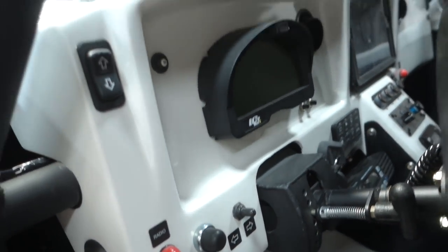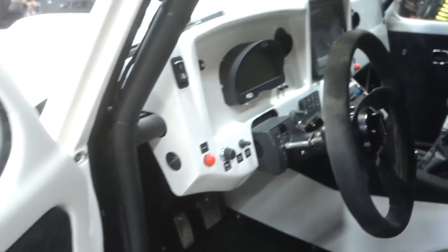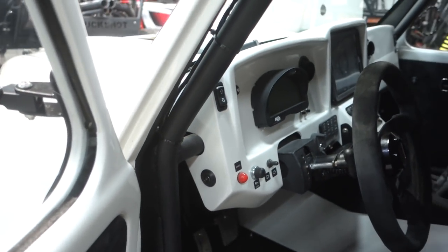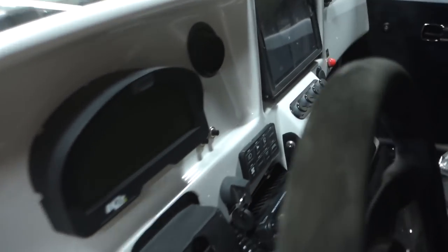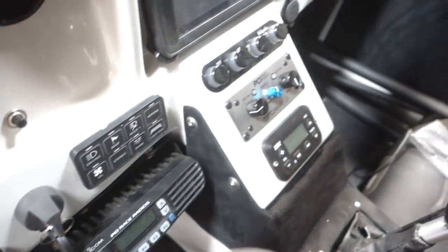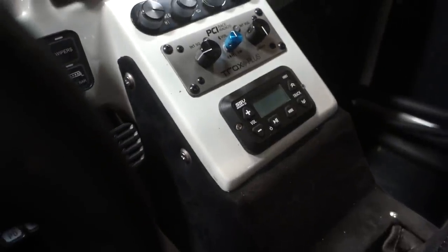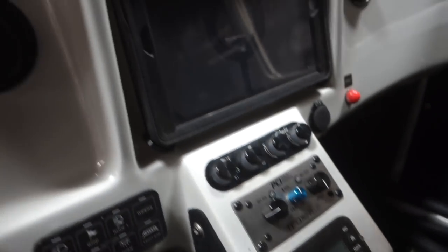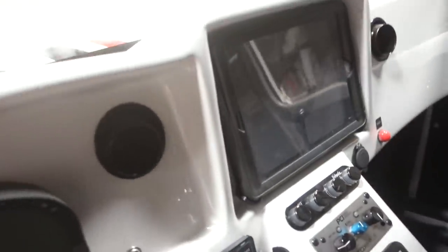For electronics we have the Race Pack Dash, Switch Pros — which I really like — PCI Race Radios intercom with car-to-car, and SSV Works for the stereo. They do a lot of UTV stuff but I use them in sand cars too. They provide the head unit, amps, and the whole system. You can control your phone, Bluetooth music, anything you want. There's also an iPad mount option.